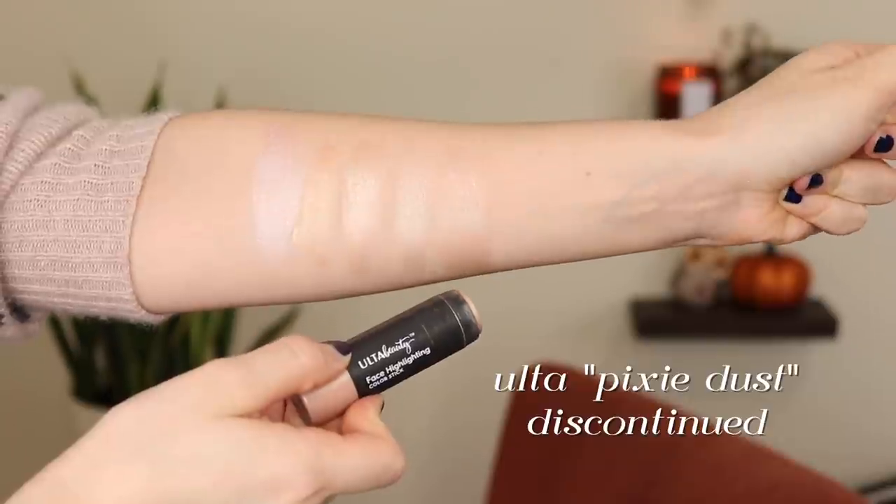My number two is actually one I don't think you can buy anymore — this is the Ulta Face Highlighting Color Stick in Pixie Dust. This is a little bit more pink-toned whereas the Jordana one is more of a pearly champagne color. This one is actually in my project pan right now and I just love it — it looks like the glow my cheeks would naturally produce. That's really the great thing about cream highlights: they look a lot more natural, even if they're not quite as subtle as the Becca one. They don't necessarily look like you're wearing highlight.